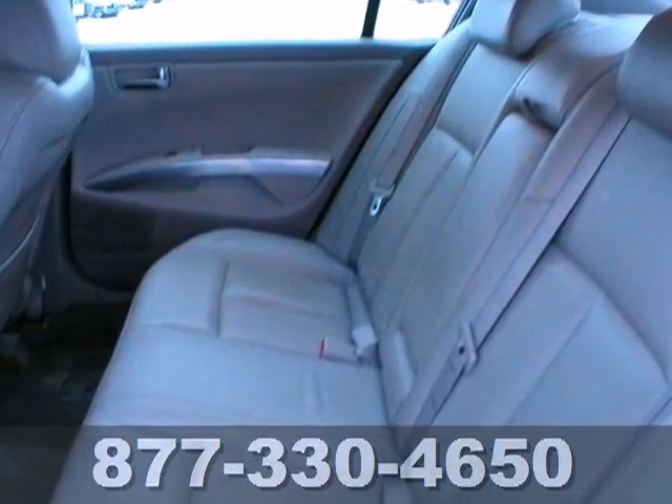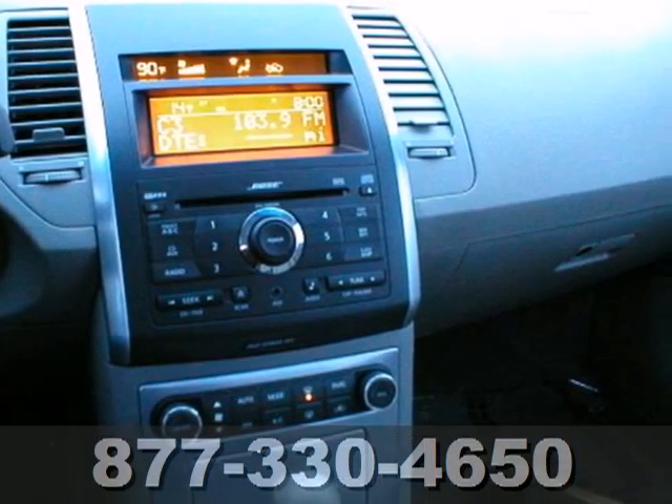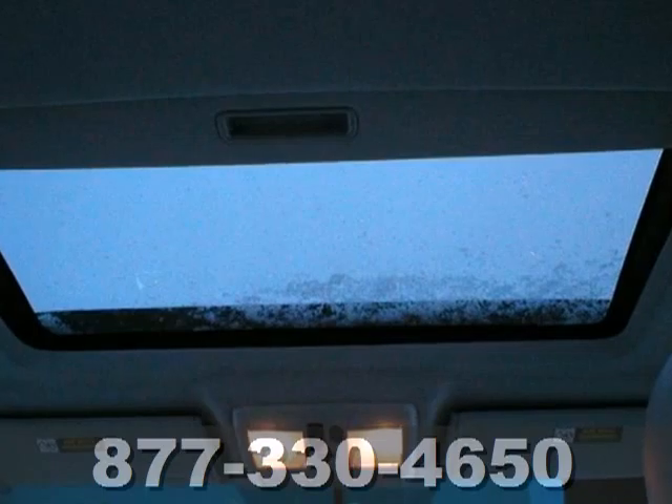It's a 2008 Nissan Maxima, packed with standard features including multi-zone climate control, a rear spoiler, anti-theft alarm, a sunroof, and alloy wheels.